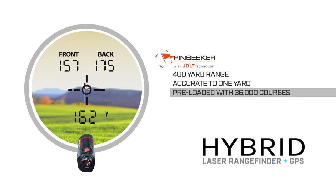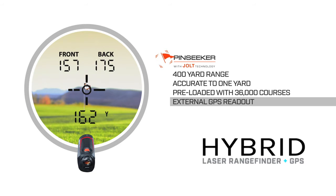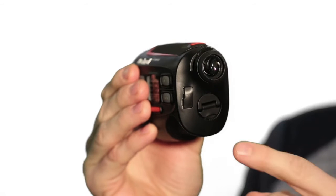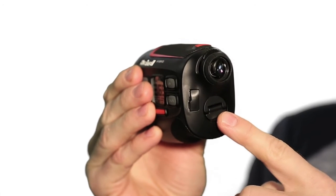It also comes preloaded with over 36,000 worldwide courses, has an external GPS readout, plus Bluetooth to allow for easy wireless auto course updates. This unit also has a dual battery source with the laser working off of a CR2 and the GPS working off of a USB.